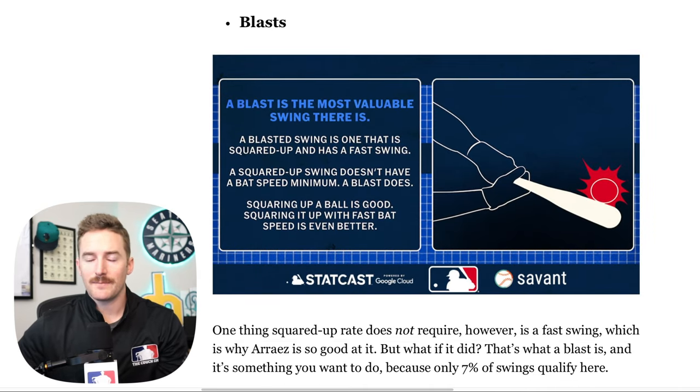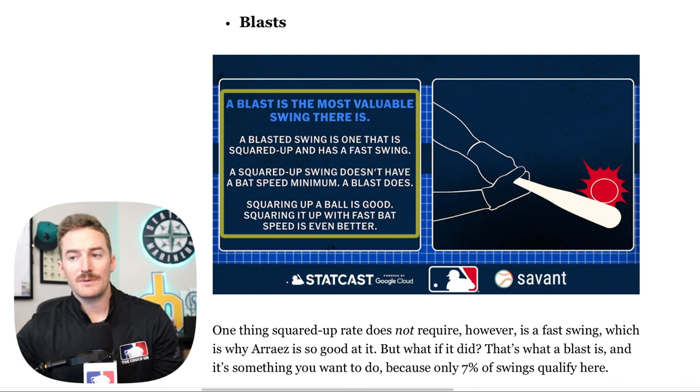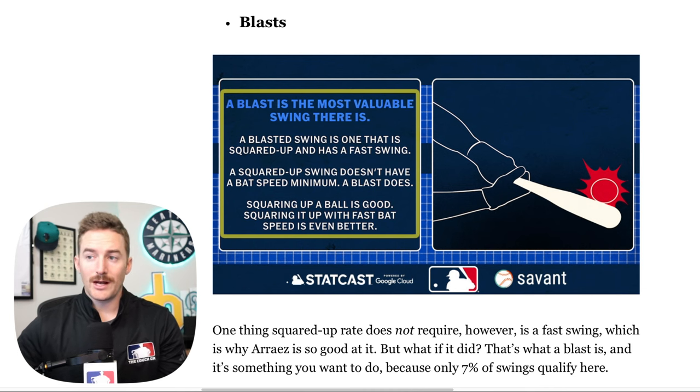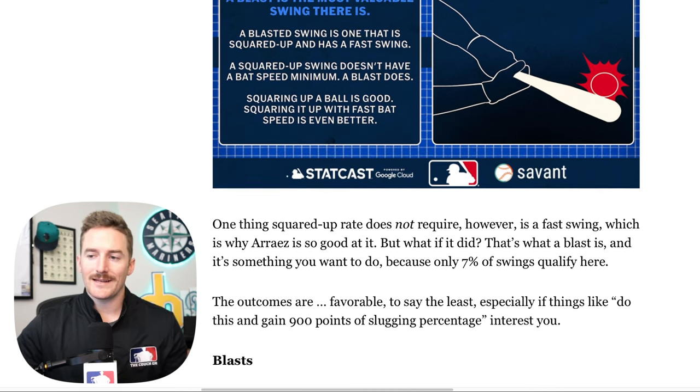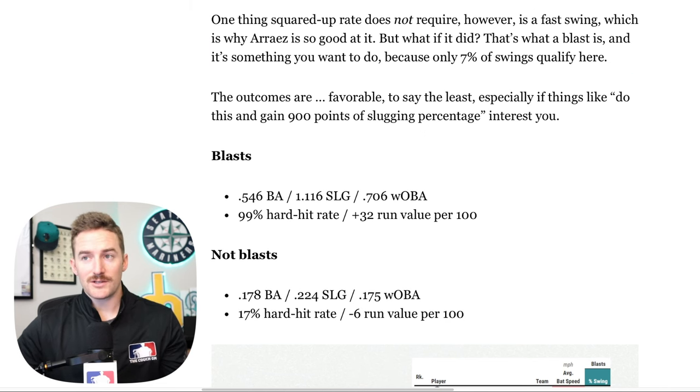The next bat tracking metric is blasts. A blast is the most valuable swing — it is a swing that is both squared up and has a fast swing. A squared up swing doesn't have a bat speed minimum, but a blast does. The outcomes on blasts versus non-blasts are incredible: the top-line results on blasts are a .546 batting average, 1.116 slug, 99% hard hit rate, and a +32 run value per 100. On non-blasts, you're looking at a .178 batting average, .224 slug, .175 wOBA, 17% hard hit rate, and a -6 run value per 100. Going from a non-blast to a blast will increase your slug by about 900 points.